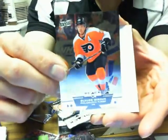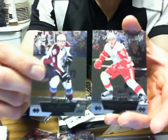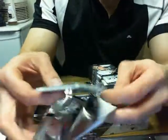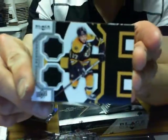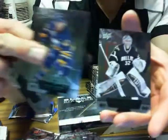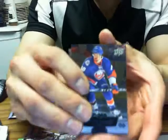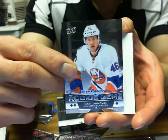We got a triple of Claude Giroux for the Flyers. The Whalers hit goes to Carolina Hurricanes — sorry, I didn't mention that. And we got Patrice Bergeron for the Boston Bruins, it's a double jersey. And we got a triple of Matt Donovan for the Islanders.